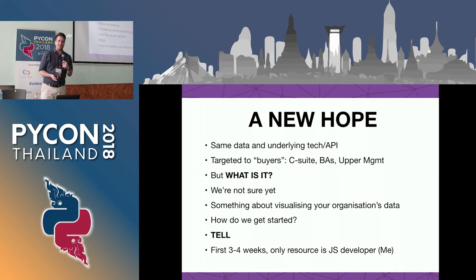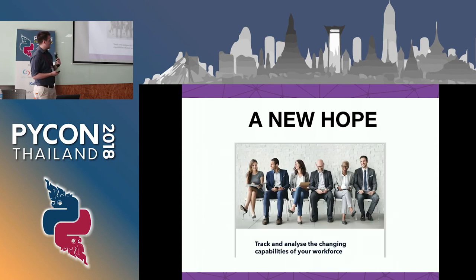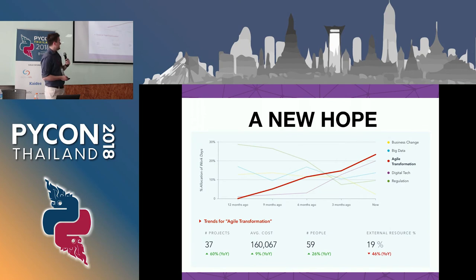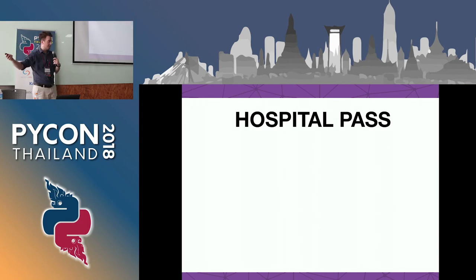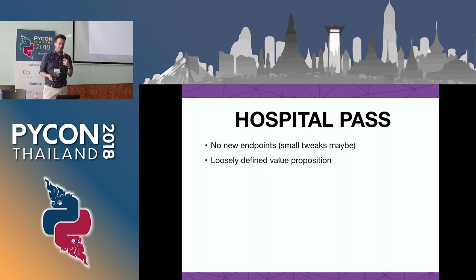What happens in a company, especially a startup, is the marketing and sales guys start to produce some collateral - get some stock images, build some charts. There's this whole machine ahead of you deciding what you might end up building before you've even started. This is kind of a risky project. There's no time for new endpoints in data science, it's a pretty loosely defined value proposition other than 'convince them about the company's value,' and there's no user story for interaction.